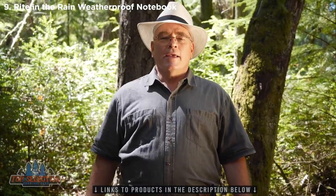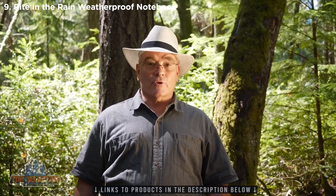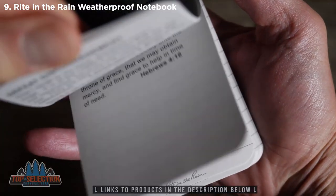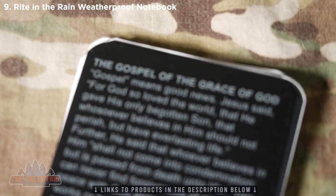I'm Colonel Jim Harper, and I spent 30 years in the United States Marine Corps, both active and reserve. Working with the folks at Rite in the Rain, I developed the Warrior's Notebook.